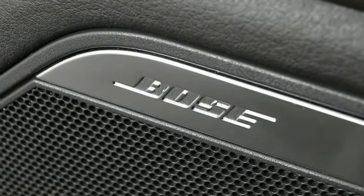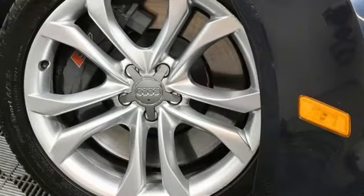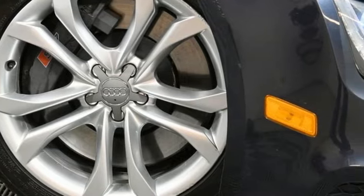Revolutionary engineering, progressive design. Audi — driving is believing. Test drive it today.